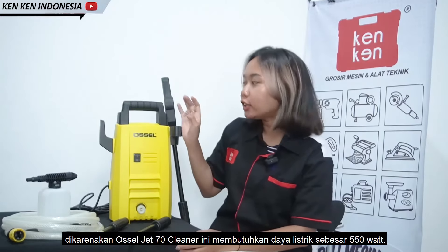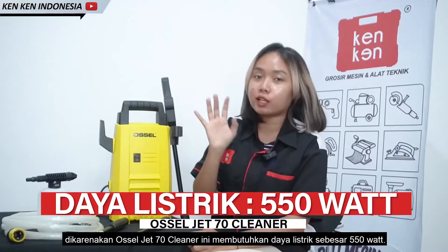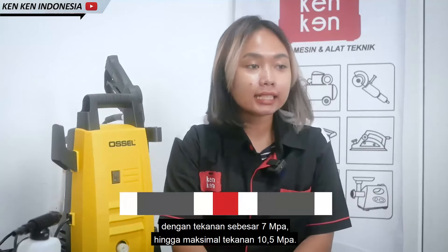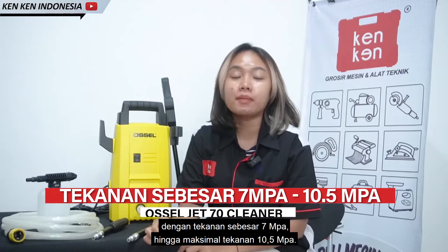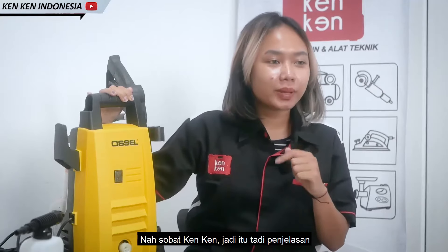Ocel J70 Cleaner ini membutuhkan daya listrik sebesar 550 Watt, dengan tekanan sebesar 7 MPa hingga maksimal tekanan 10,5 MPa.